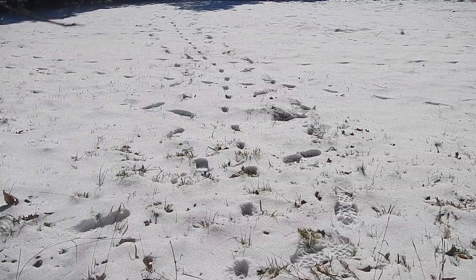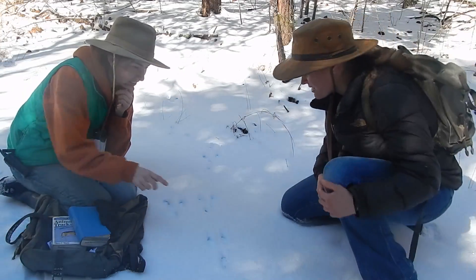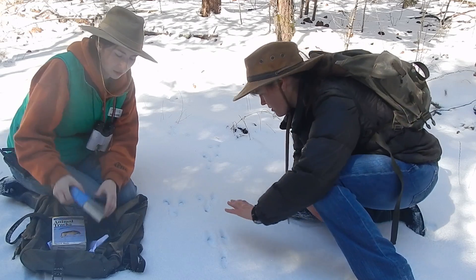Sarah! I think I found a track! Whoa! What do you think they are? Well, I have a guess, but I think we should look in the field guides just to make sure.